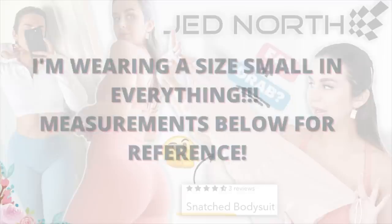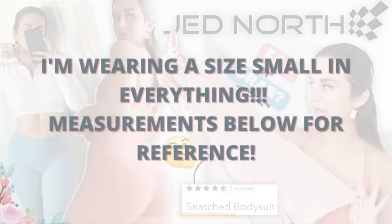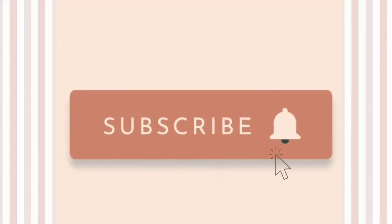We have some matching sets, some mix and matches, sweats, shorts, athleisure, yoga wear. A huge thank you to Jed North for sponsoring today's video and sending these pieces out my way to review. Definitely don't forget to hit that subscribe button because we have a ton of exciting videos to come.